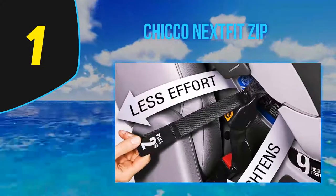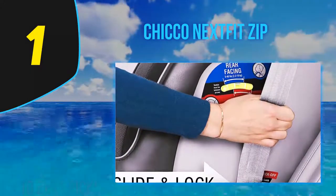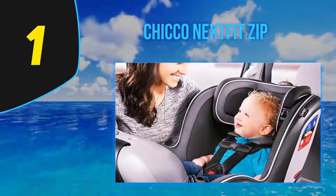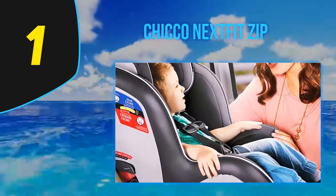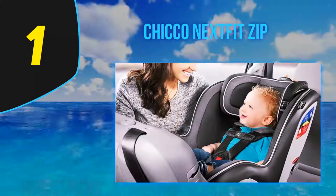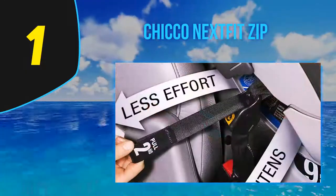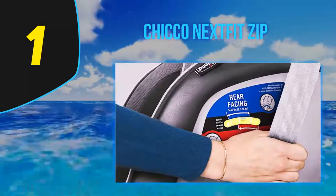And at number one, the Chicco NextFit Zip. For parents looking for a high-end seat, the Chicco NextFit Zip is one to look out for. This seat can accommodate a rear-facing child up to 50 pounds and forward facing up to 65 pounds. It offers 25% more legroom when rear facing and gives added calf support when forward facing. It also comes with a force-multiplying LATCH tightener for a more secure fit. The NextFit Zip comes with a full-body newborn positioner, a nine-position headrest, and a non-rethreading harness that accommodates your child's growth.